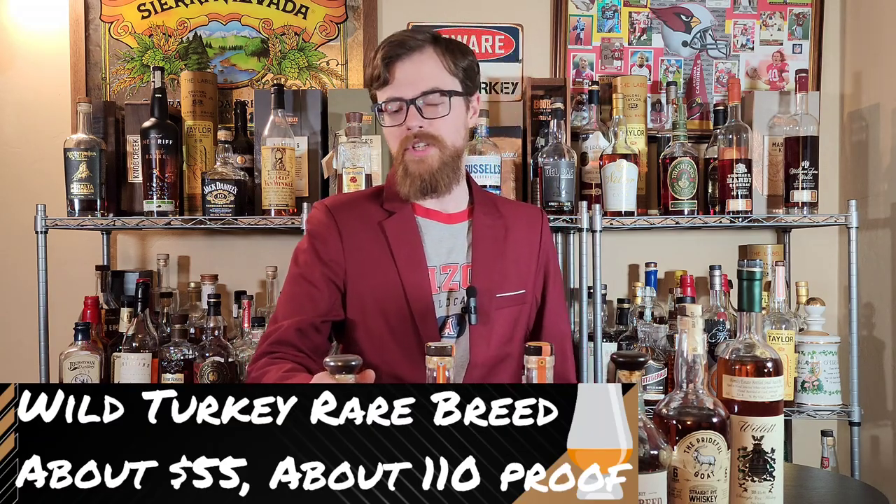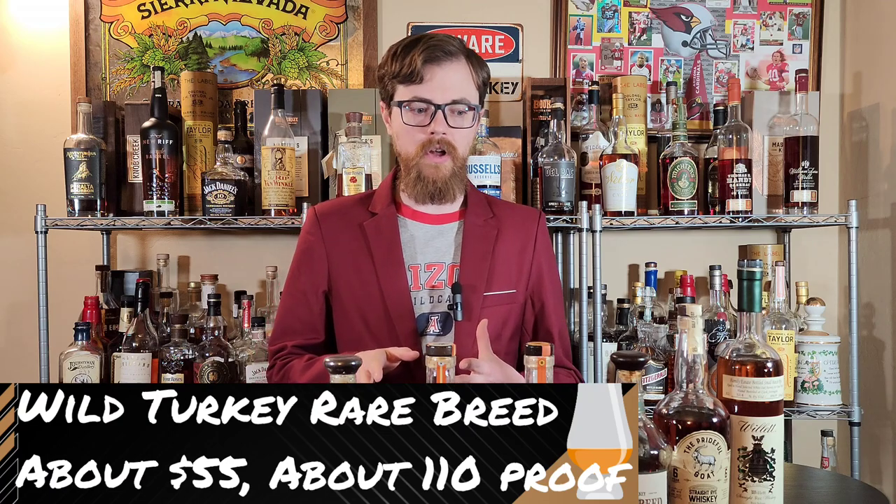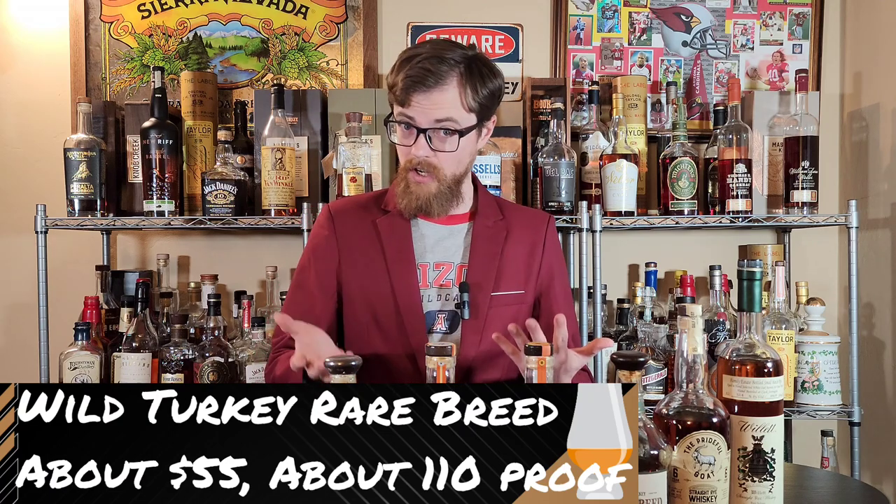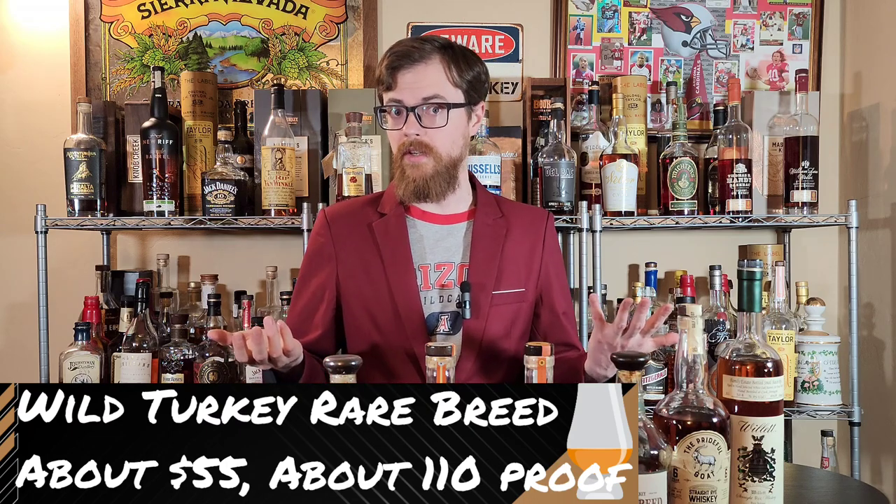Since we did the Rare Breed Rye, we've got to mention the Rare Breed Bourbon. Pretty much everybody knows how good this product is, but it has gone up in price, so maybe it's priced some people out. I've heard some people say it's getting a little bit younger — they're running out of some of that older juice, so the flavor has degraded a little bit over the last few years. But I still like them, I still think they're excellent, and I still recommend them.